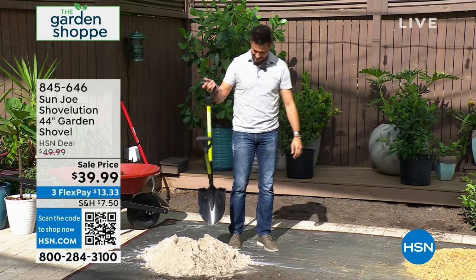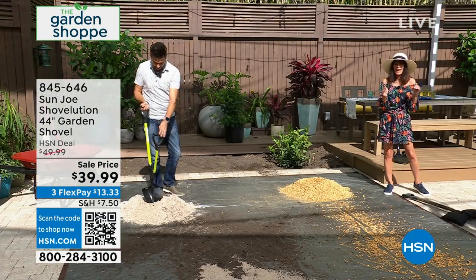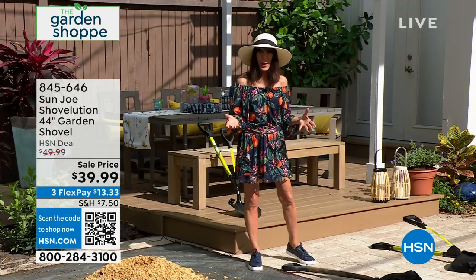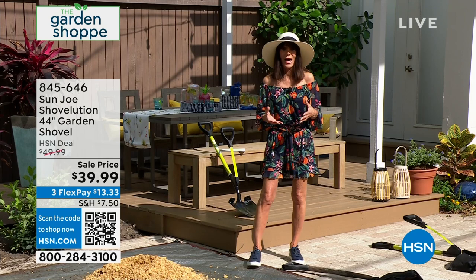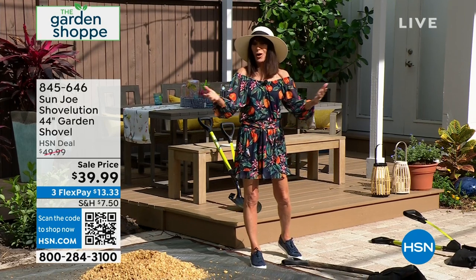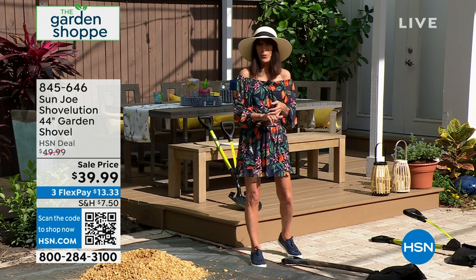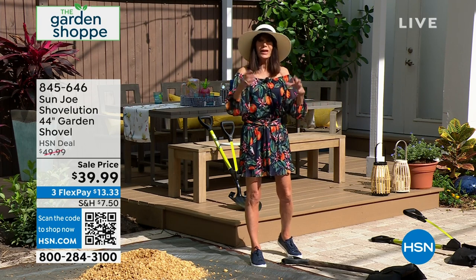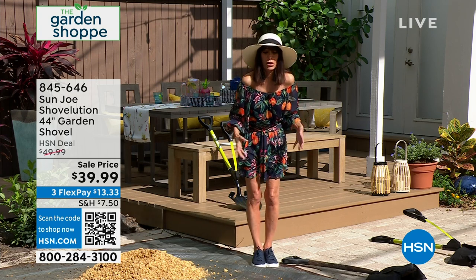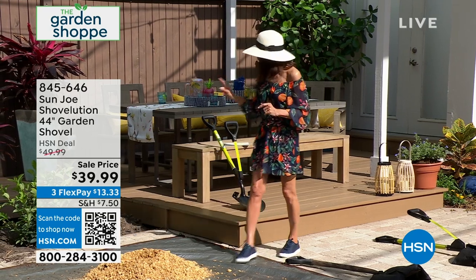Brand new today, and very popular already. $39.99 — we also took $10 off the price. I love that you have it on FlexPay. This is all about not just being able to get outdoors and do the jobs. How many of us have bought plants and flowers from Leaf and Petal? Now you need to go out and plant them. But maybe it's the struggle of bending over that you're trying to avoid. This is the solution.